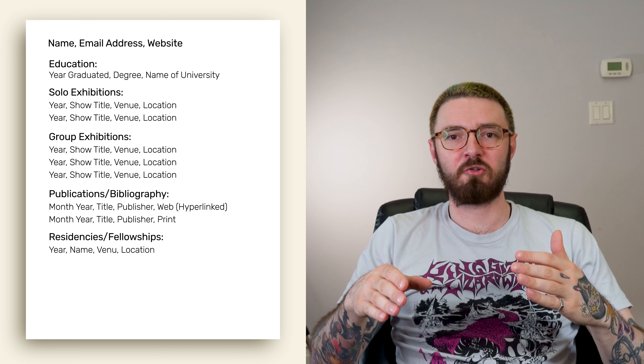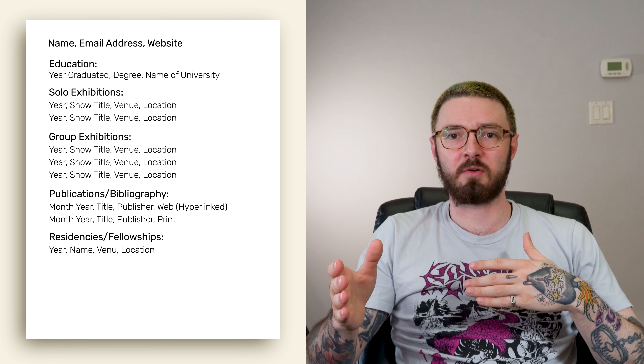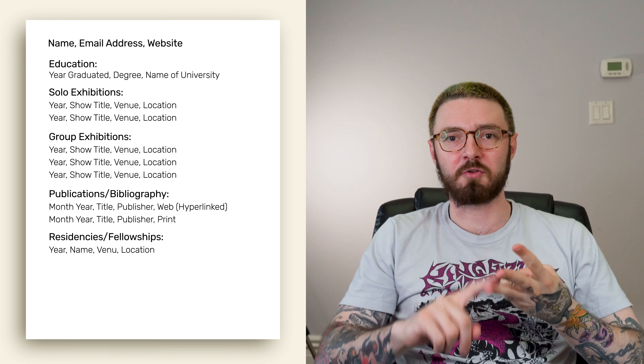After that, you can have residencies and fellowships — pretty self-explanatory. Any residencies or fellowships you participated in. Again, include the date, title, and location.